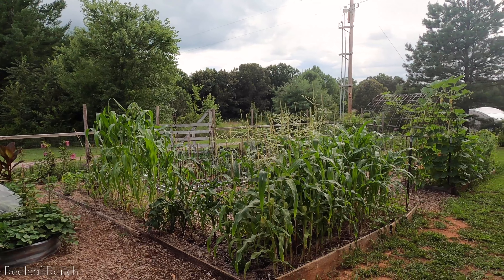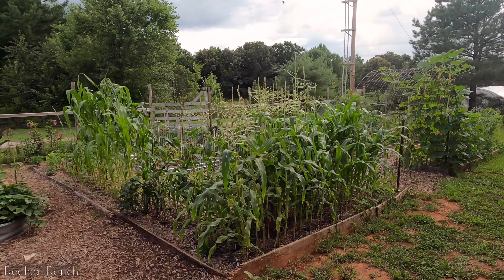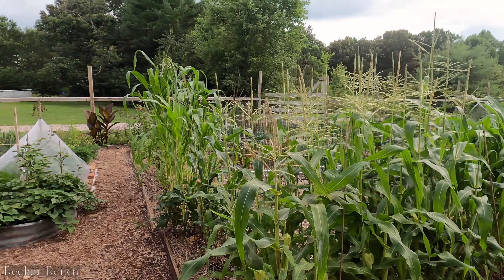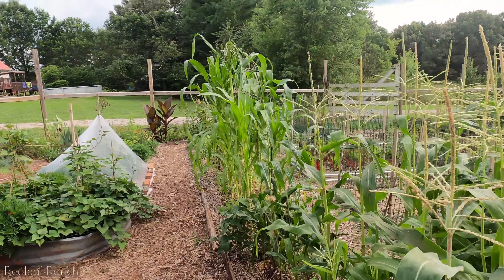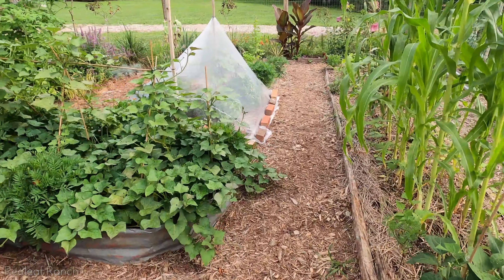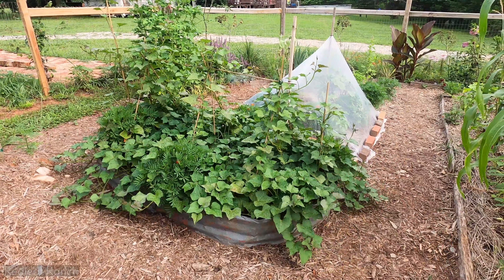It has been a super rainy week here and the plants have mixed feelings. Some of them are really enjoying all of the moisture, all that hydration they need to grow. But some other plants like the tomatoes might be a little overwhelmed with how much water we've been getting. So let's see how everyone's doing.